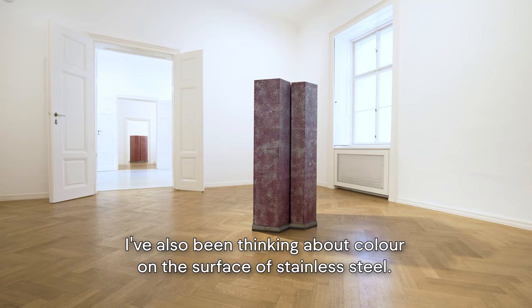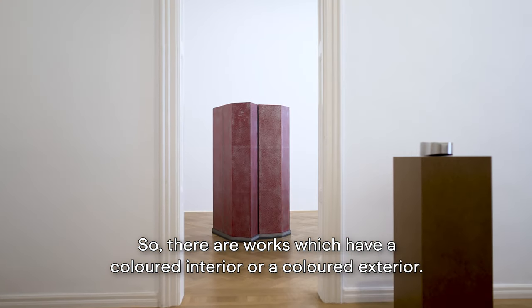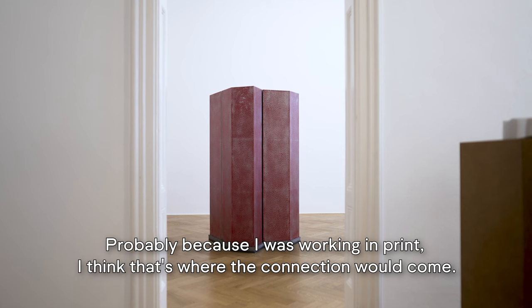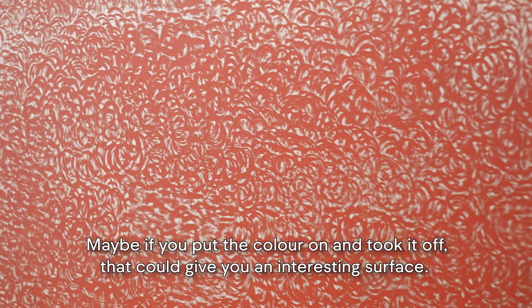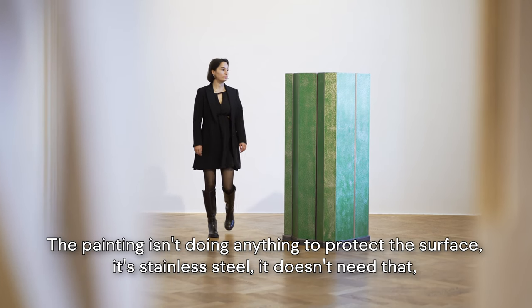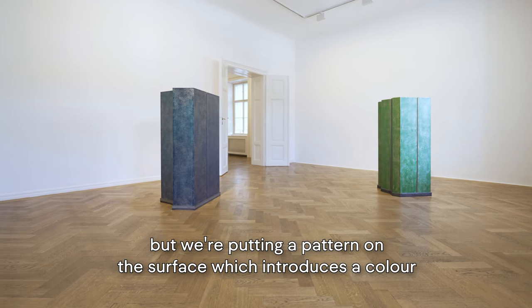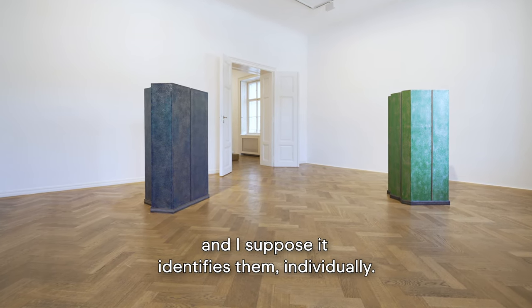I've also been thinking about colour on the surface of stainless steel. There are works which have a coloured interior or a coloured exterior. Probably because I was working in print — if you put the colour on and took it off, that could give you an interesting surface. The amount of colour you see changes according to your position. The painting isn't doing anything to protect the surface — it's stainless steel, it doesn't need to. But we're putting a pattern on the surface which introduces a colour, and I suppose it identifies them individually.